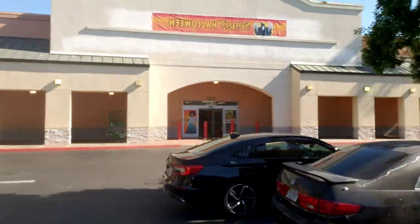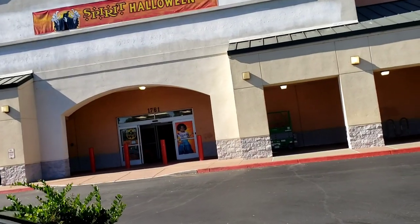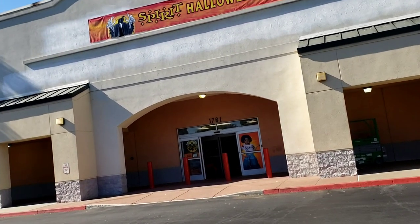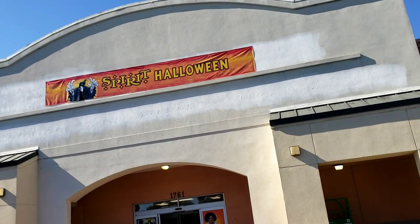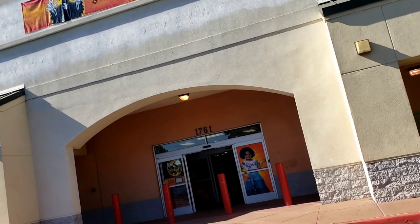Hey guys, we are here in East Palo Alto, California. Check out the Spirit Halloween right there. This is actually the biggest location that they have in the South Bay.